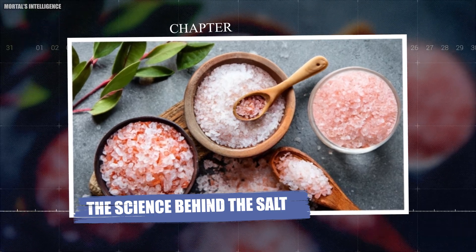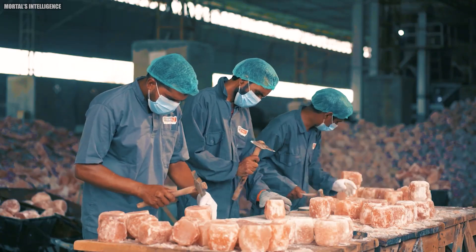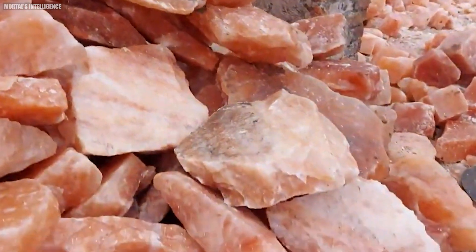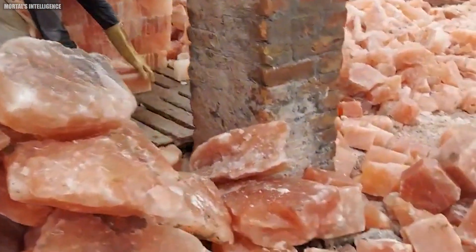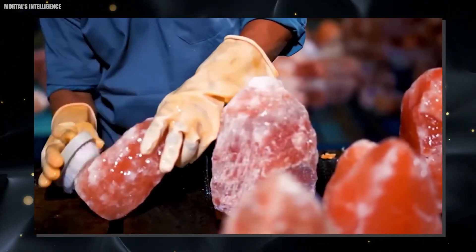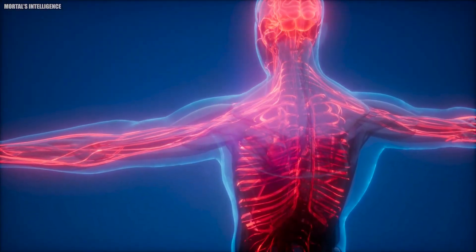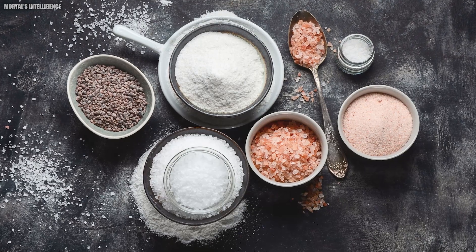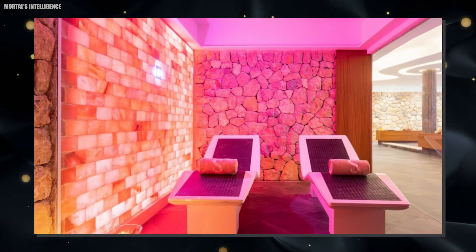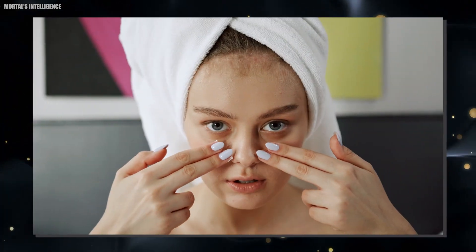Chapter: The Science Behind the Salt. Himalayan pink salt is often touted for its health benefits, but what makes it special? The salt contains 84 trace minerals and elements, which are believed to offer various health advantages. These include improved respiratory function, balanced pH levels in the body, and enhanced digestion. The salt's unique composition also makes it beneficial for skin health. When used in spa treatments or baths, it can help detoxify the skin and soothe muscle aches.